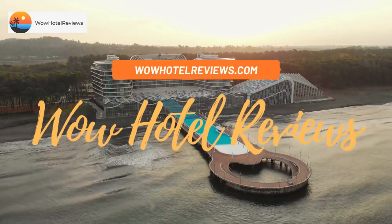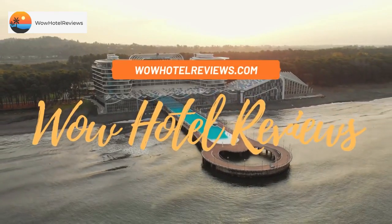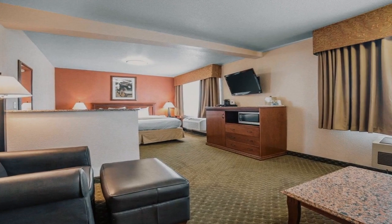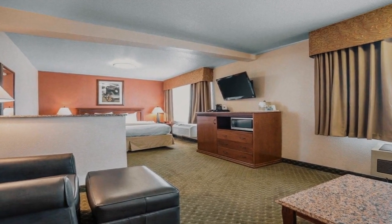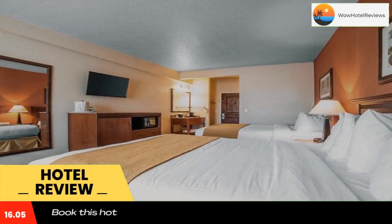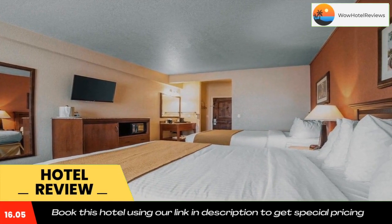Hello guys, welcome to Wow Hotel Reviews. Today I am reviewing Quality Inn Winnemucca Model T Casino. It's a two-star hotel. Please use our Booking.com link in the description to book the hotel and get good pricing.